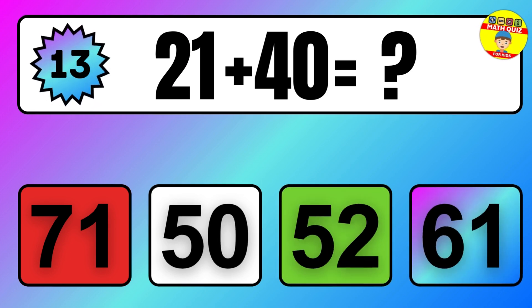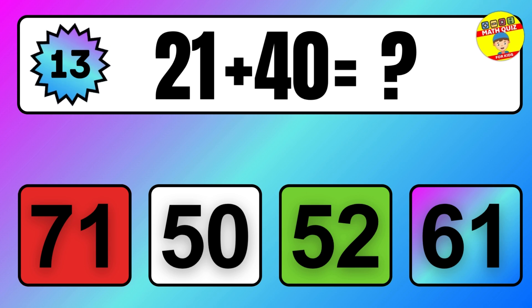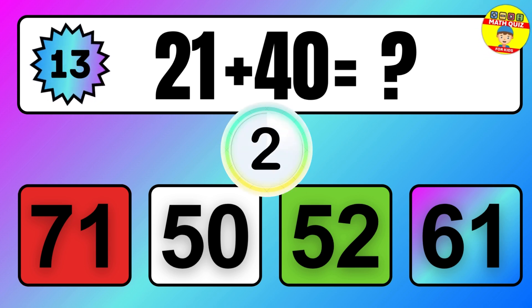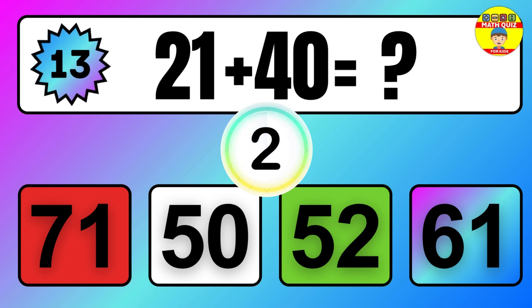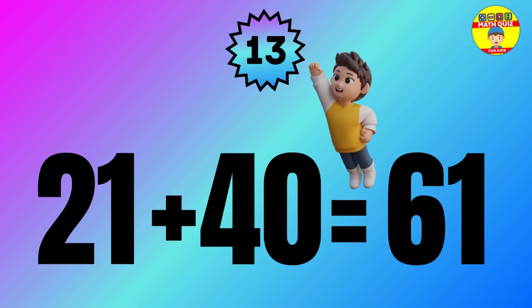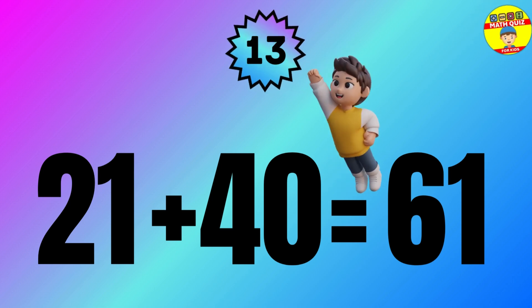Question: 21 plus 40 equals what? The answer is 21 plus 40 equals 61.